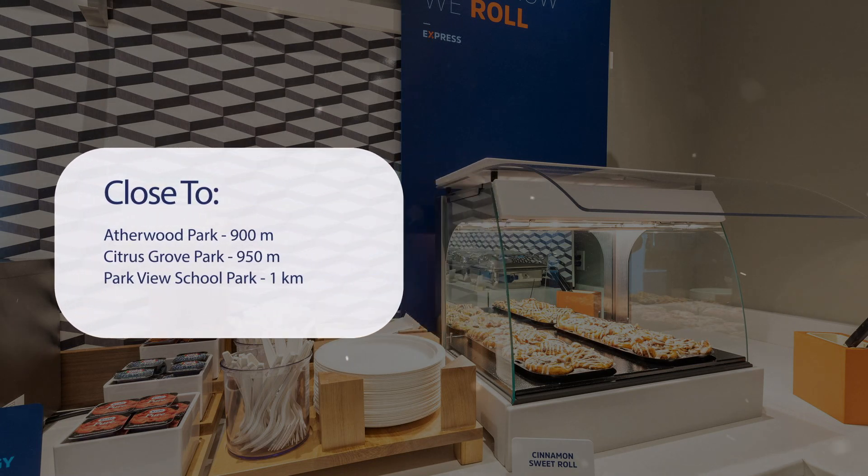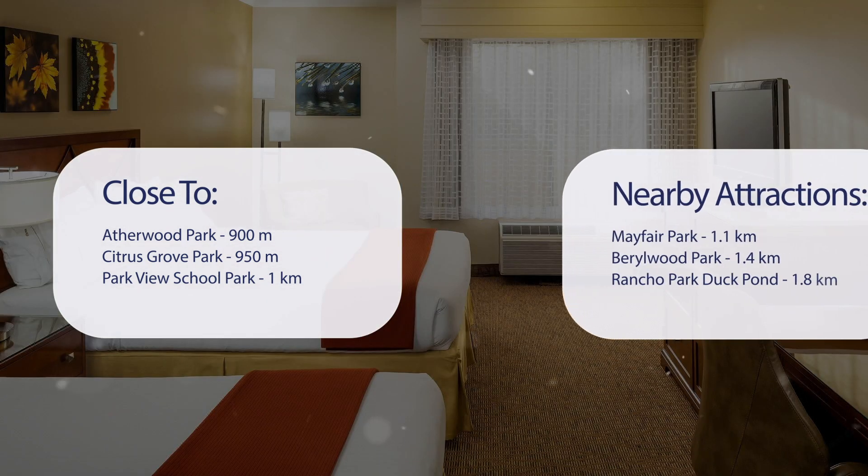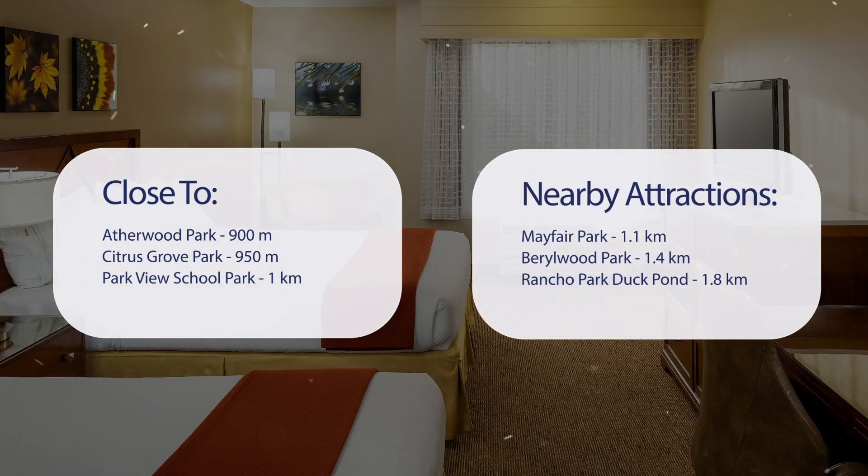It's pretty close to Atherwood Park at 900 meters, Citrus Grove Park at 950 meters, Parkview School Park at 1 kilometer, and also close to attractions like Mayfair Park at 1.1 kilometers, Barrelwood Park at 1.4 kilometers, and Rancho Park Duck Pond at 1.8 kilometers.